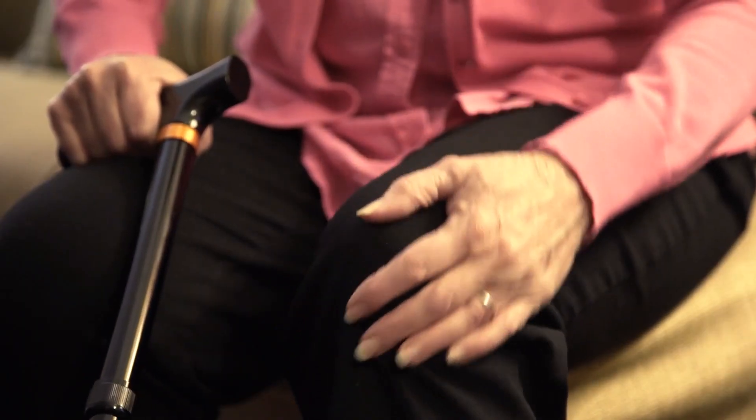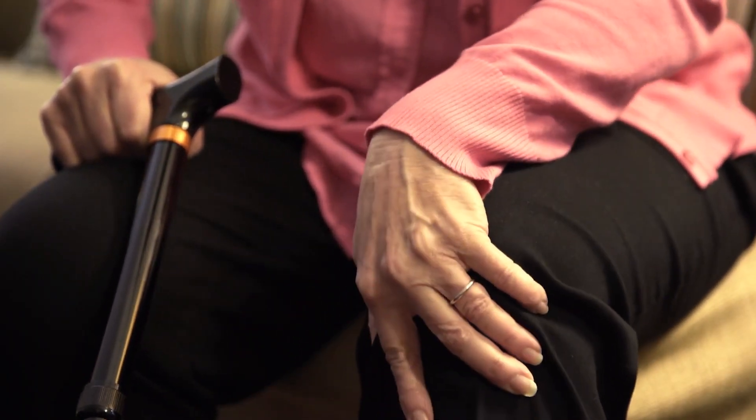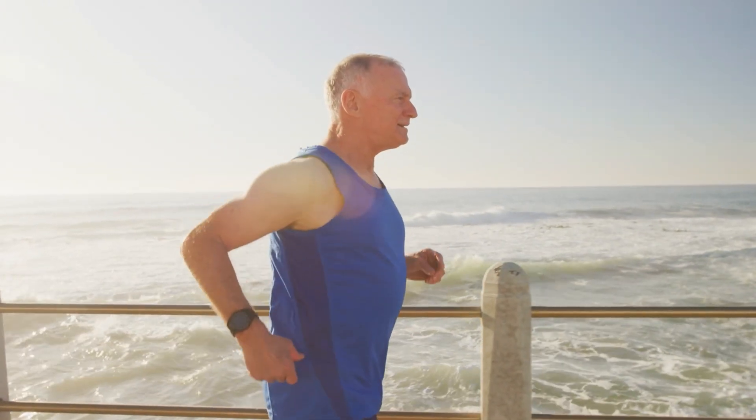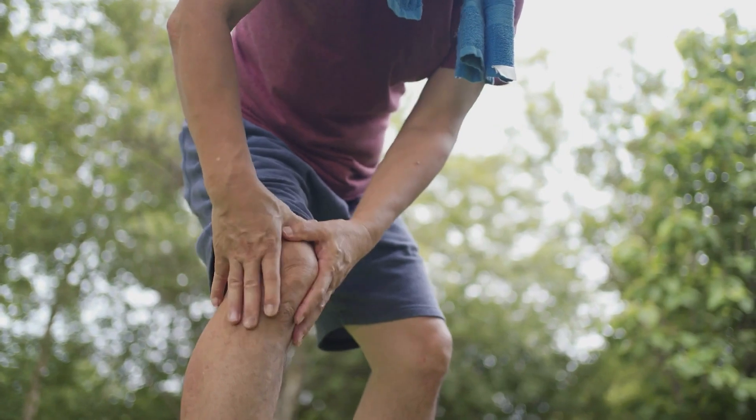Hyaluronic acid works best when somebody has what I would call a dry arthritis — an achy joint that doesn't have too much acute inflammation, so not too much redness and not too much swelling. The typical patient that benefits from this is your middle-aged runner with osteoarthritis of the knee.